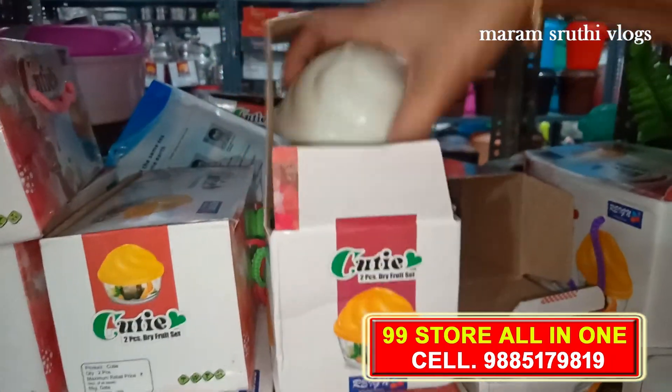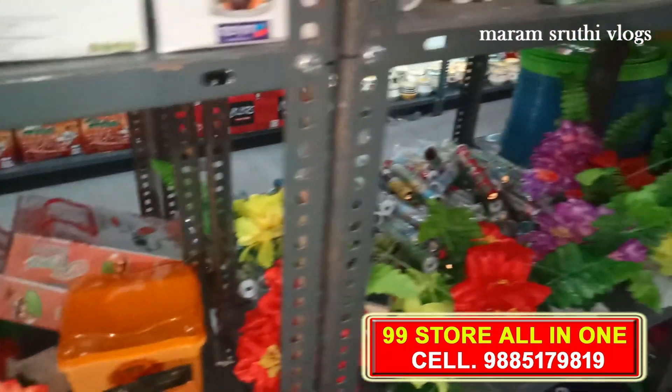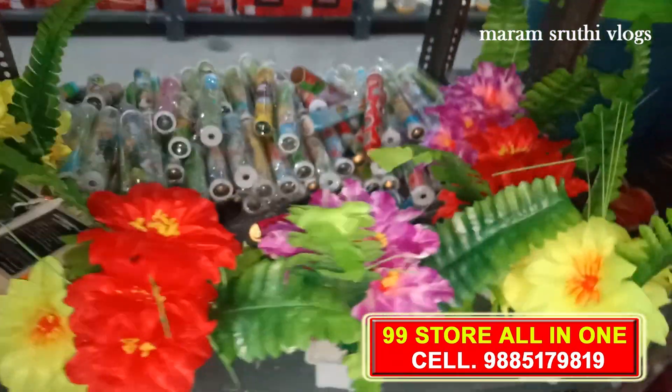There are lots of variety of models. Next, there are flower vases — many different flower vases with lots of different models, colors, and flowers. Here is a small flower vase.